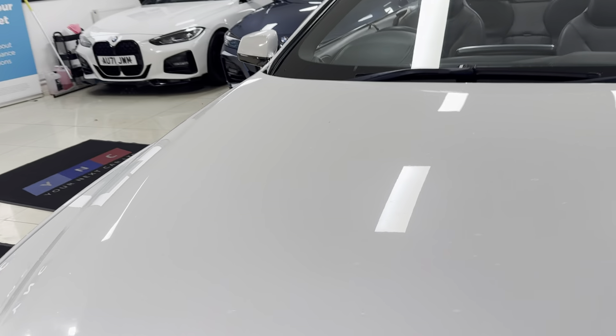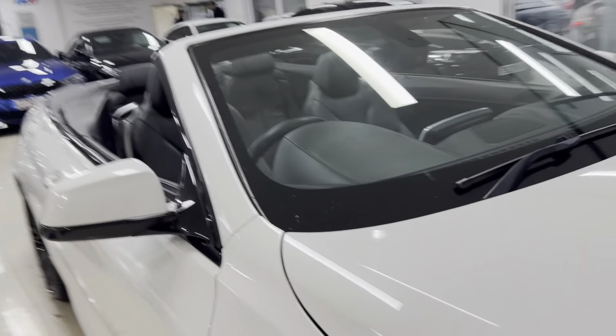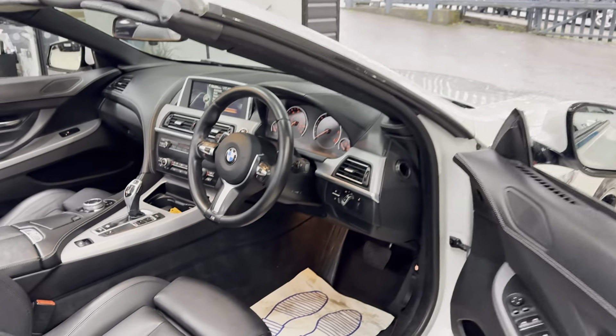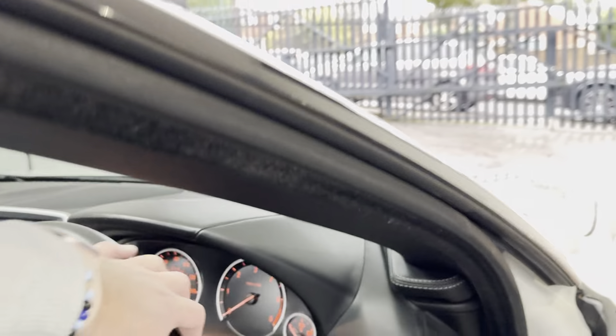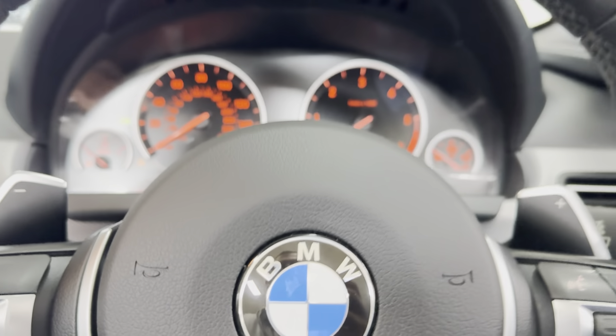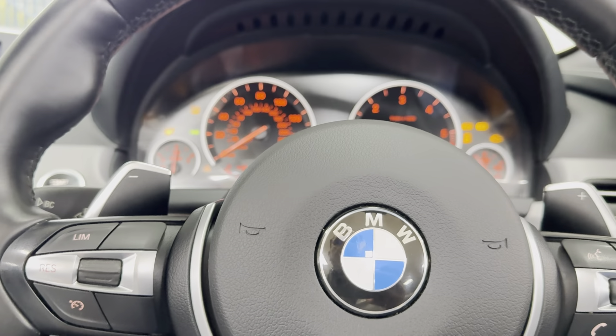Beginning with the multi-function M Sport steering wheel — of course, as with any six series it is a spectacular, luxurious place to be — the original list price for this car was just over £86,000; £86,932. Let's go ahead and close the roof up.